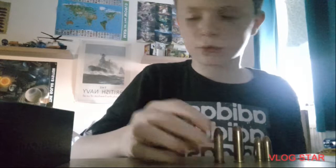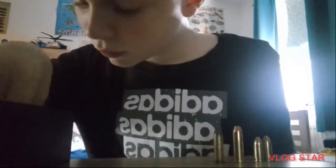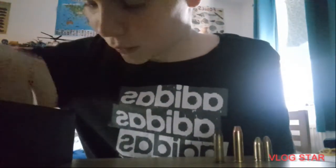I've got a .357 and the .22 Winchester — yeah, I found both of them.